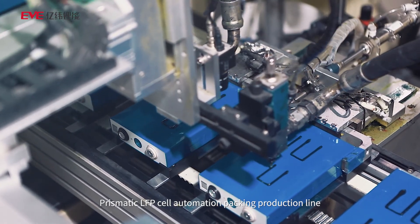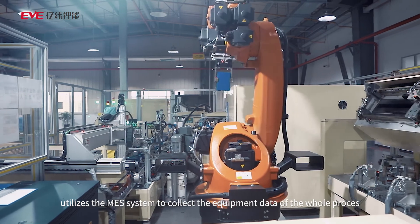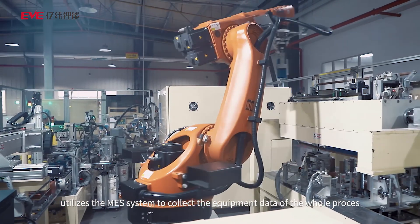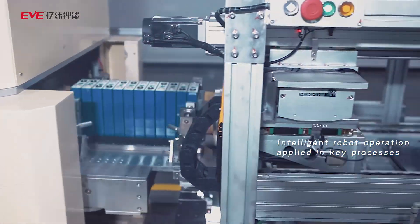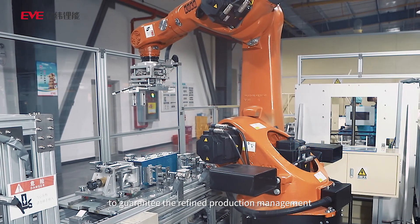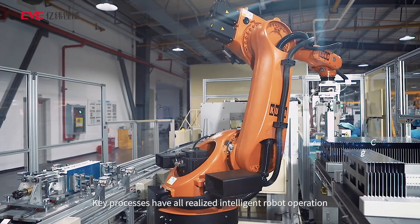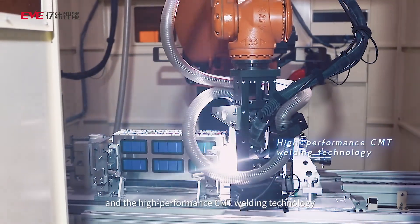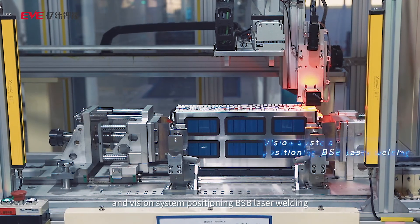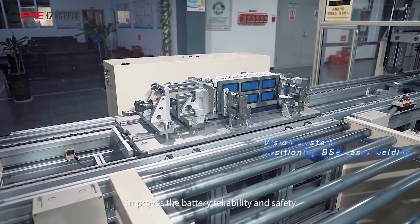The prismatic LFP cell automation packing production line utilizes the MES system to collect equipment data of the whole process in a timely and accurate manner to guarantee refined production management. Key processes have all realized intelligent robot operation, and the high-performance CMT welding technology and vision system positioning VSB laser welding improves the battery reliability and safety.